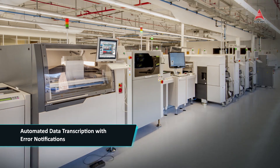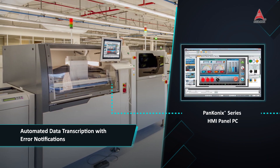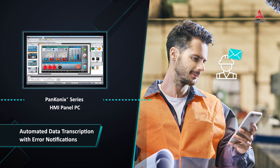The PanConnex Series also features a data logger service for automated production data transcription. When a device generates an error alert, the PanConnex Series sends a push message to relevant personnel for rapid troubleshooting.